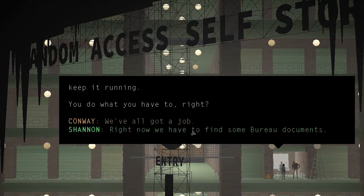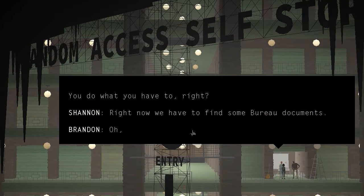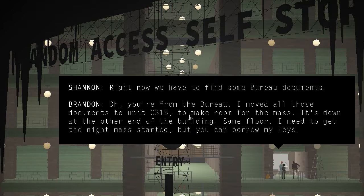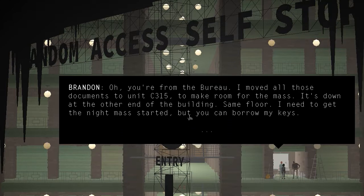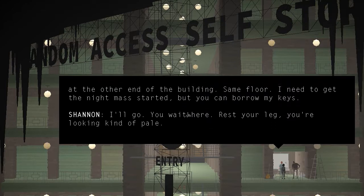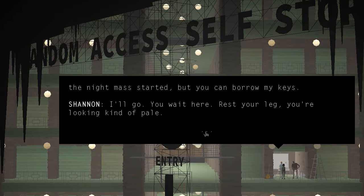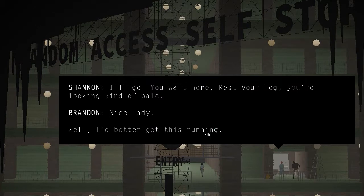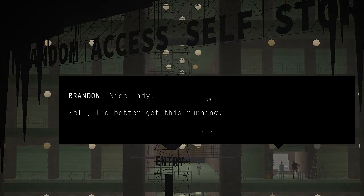Now we have to find some bureau documents. 'Oh, you're from the bureau. I moved all those documents into Unit C-315. To make room for the mass — it's down at the other end of the building, same floor. I need to get the night mass started, but you can borrow my keys.' Shannon: 'I'll go. You wait here, rest your leg. You're looking kind of pale.' Brandon: 'Nice lady.' Conway: 'No, don't leave me. Don't leave me here.'